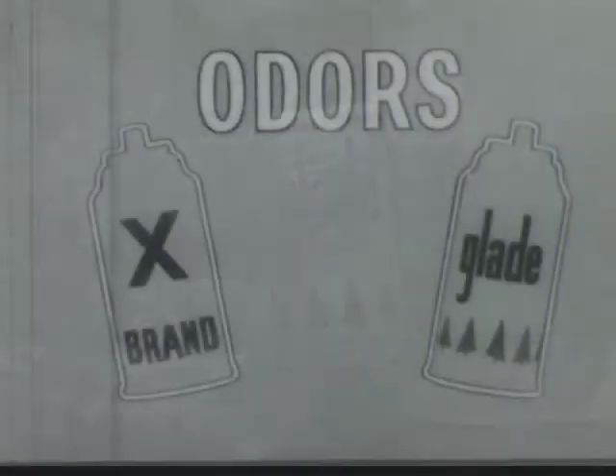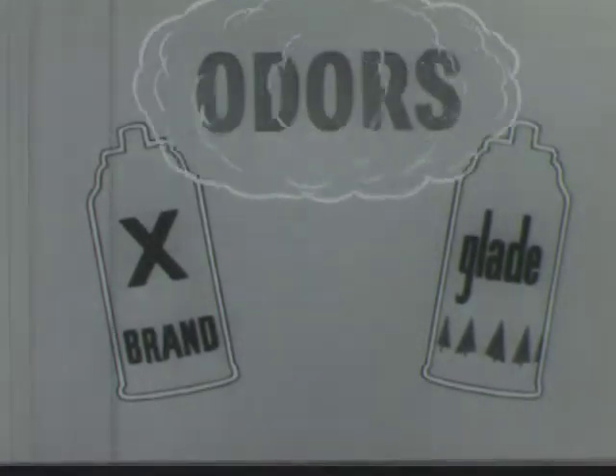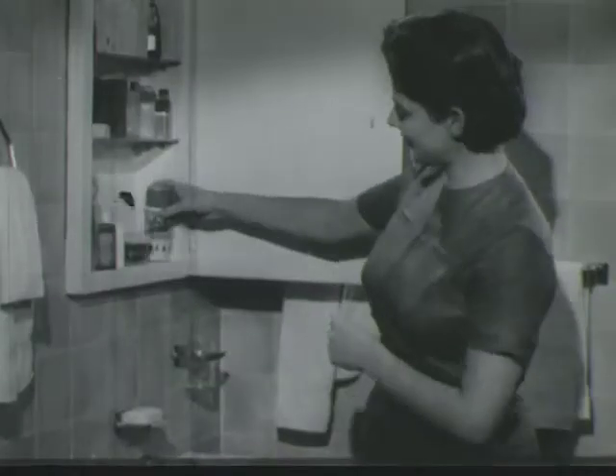That's because Glade is different. You see, most room deodorizers merely cover up odors with a heavy perfumey smell. But Glade literally destroys odors. It contains a harmless chemical ingredient that neutralizes odors completely. So always keep Glade handy. A second can in the medicine cabinet is a good idea.